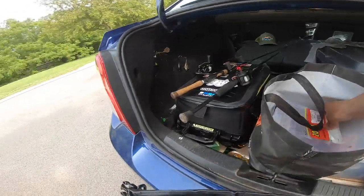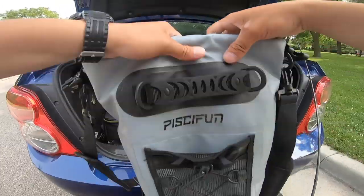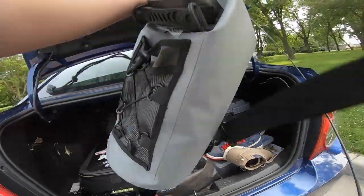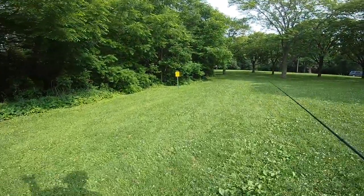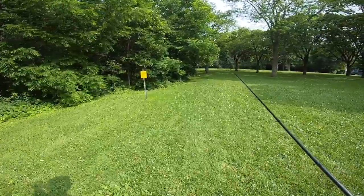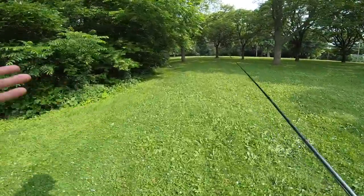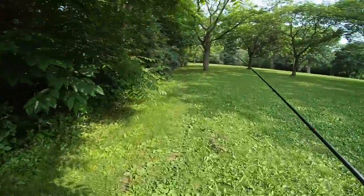I'm just going to bring a bunch of random stuff. Let's do some bass fishing. As I drove past the dam, the main dam over there, there's a couple of people fishing it and I'm sure they're catching smallies. Because that's what smallies normally stack up on - they stack up on the feeding source, which is the dam. All fish do that.